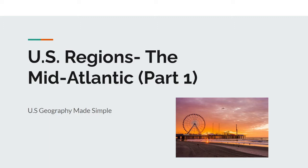Hello guys, welcome to another episode of U.S. Geography Made Simple, and yes, we are back in business. Today's video is going to be on U.S. Regions, the Mid-Atlantic, part 1, which is mainly going to focus on the political and physical geography of this region.